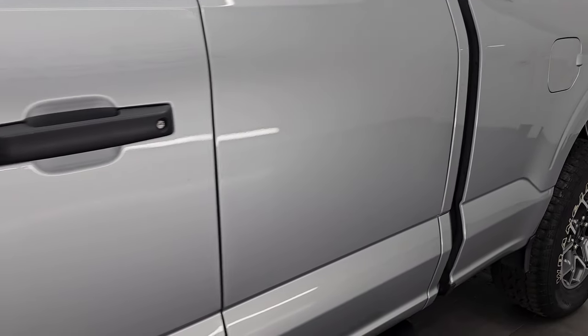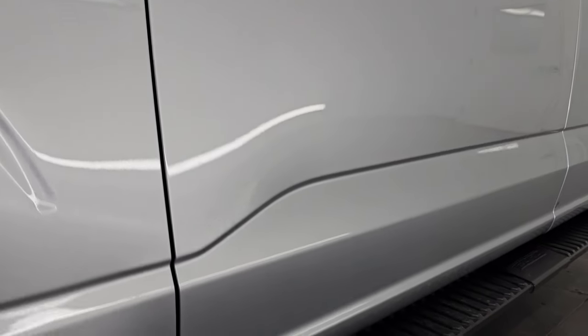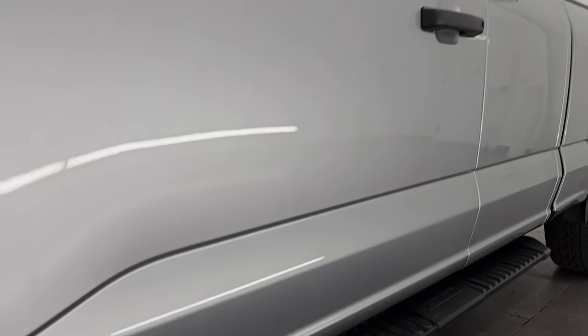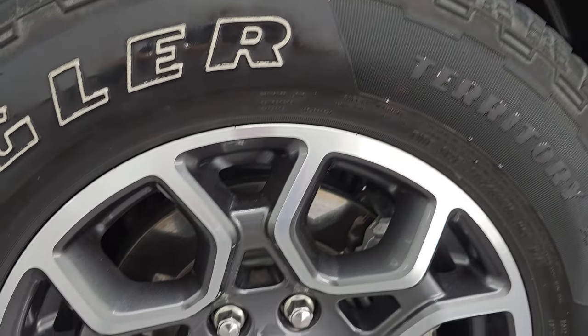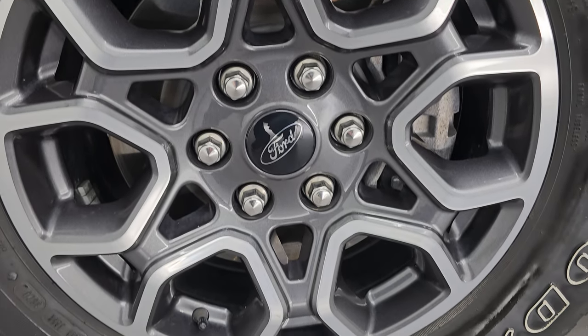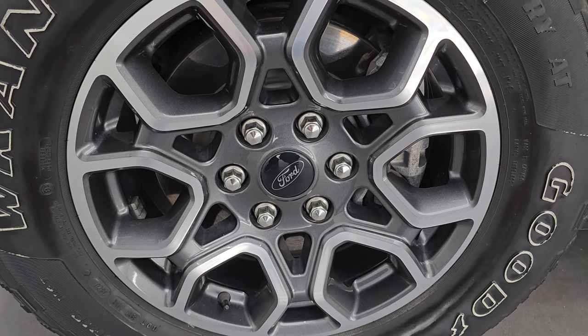Iconic Silver Metallic is the color, paint code is JS. I shoot all my videos in 4K, and if you like the video, subscribe to the YouTube channel, click the bell notifications to get updates on the videos I do each and every day, and have access to one of the largest catalogs of vehicle walk-arounds on YouTube. Stay current on our ever-changing and vast light-duty truck inventory so you don't miss out on gems like this one.